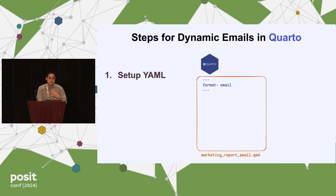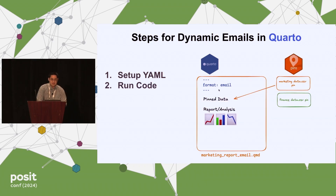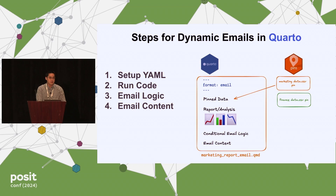Once you have that, there are four main steps to generate these emails. The first is setting up your YAML — in a QMD report, all you need to do is change the format to email. The second is running your code, referencing the pins. The third is establishing your conditional email logic, which is the brains of whether to deliver an email or not. The fourth is the actual content of the email itself.